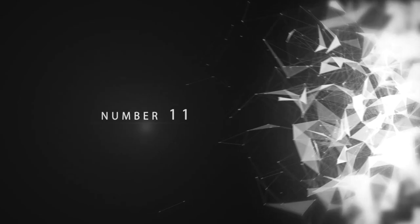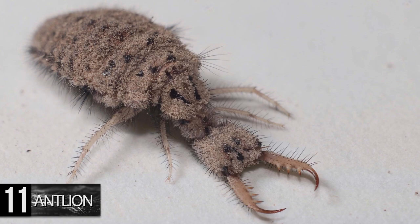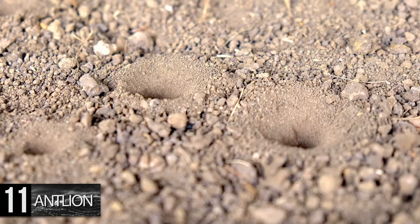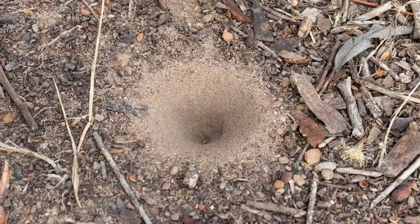Number 11. Antlion. This creature looks especially strange in its larval stage. It has enormous pincers and a wide body with four visible forelegs. Just like the assassin bug, the antlion is an ambush predator. This insect digs a pit in the sand, carefully forming a steep slope around its hiding place called the critical angle of repose — the steepest angle the substrate can maintain without collapsing.